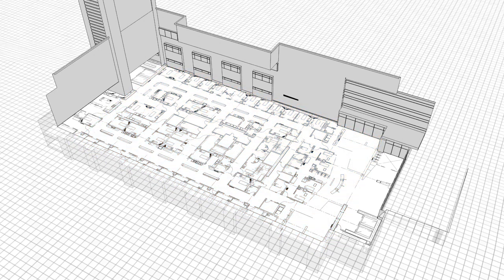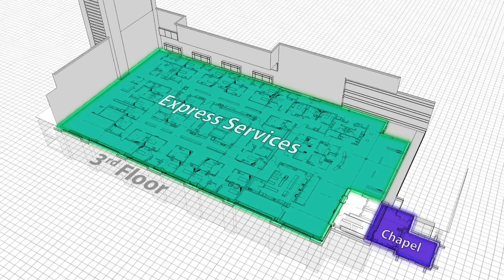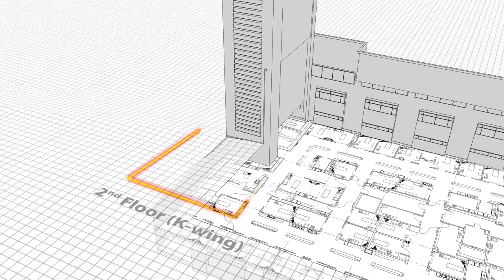The new building also houses express services for non-life-threatening emergencies, a non-denominational chapel, and an imaging area with the latest technologies.